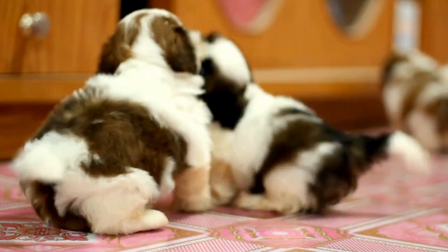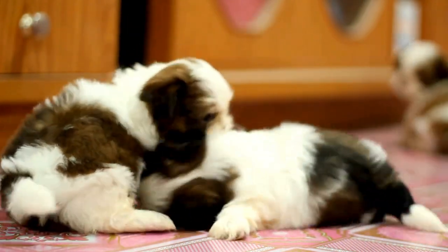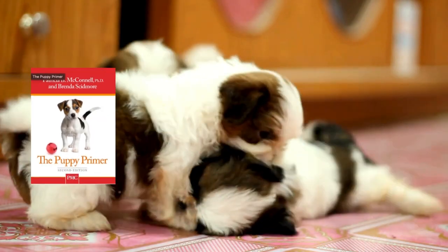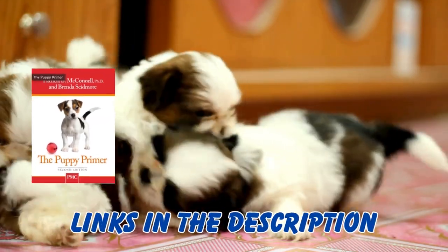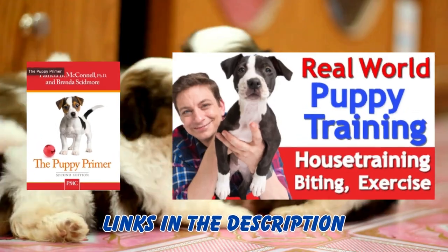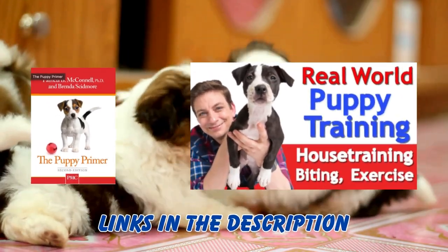Here are some great resources to help you along the way. For online tutorials, check out my YouTube channel for more videos. For books, The Puppy Primer by Patricia McConnell is a great read. For DVDs, Puppy Training 101 by Zach George is highly recommended.